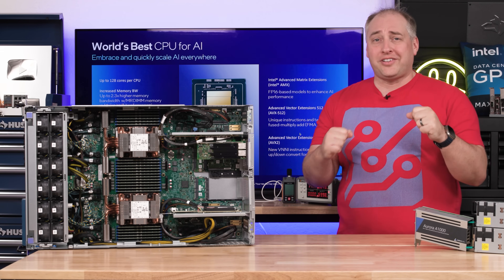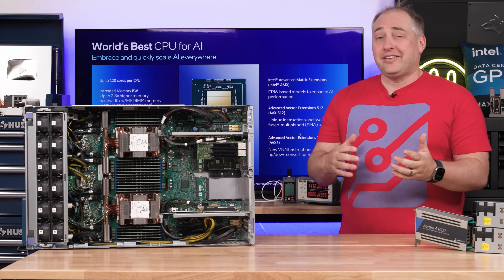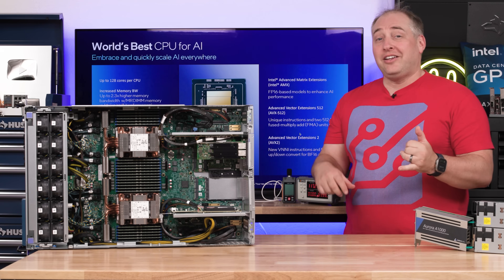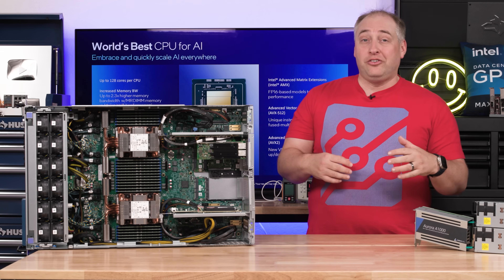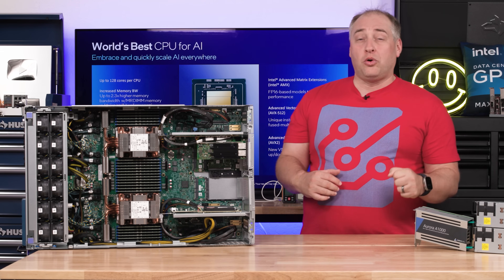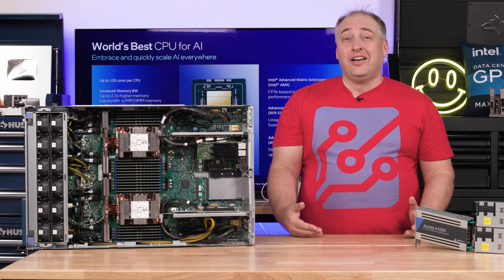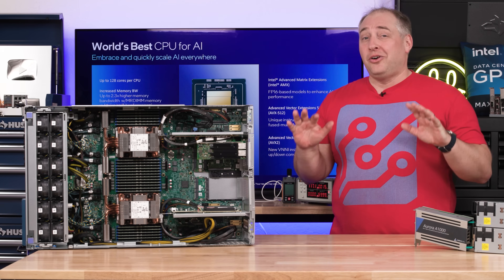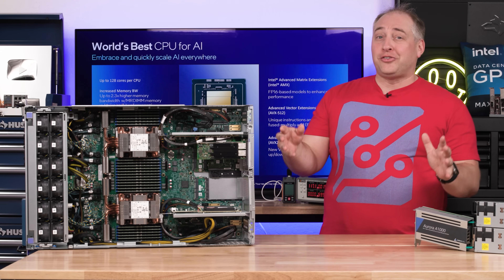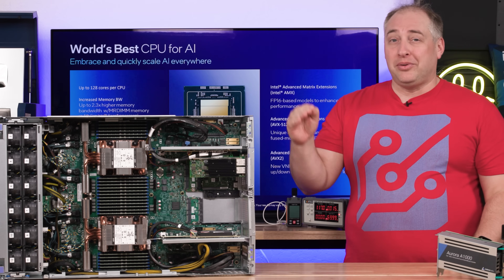With this generation, Intel has gone from having to rely on accelerators just to be in the same ballpark as AMD, to being able to go core for core with them. They can also go to ARM vendors and say that without SMT or hyper-threading — just physical cores — Intel can match those core counts, especially with Sierra Forest AP coming.